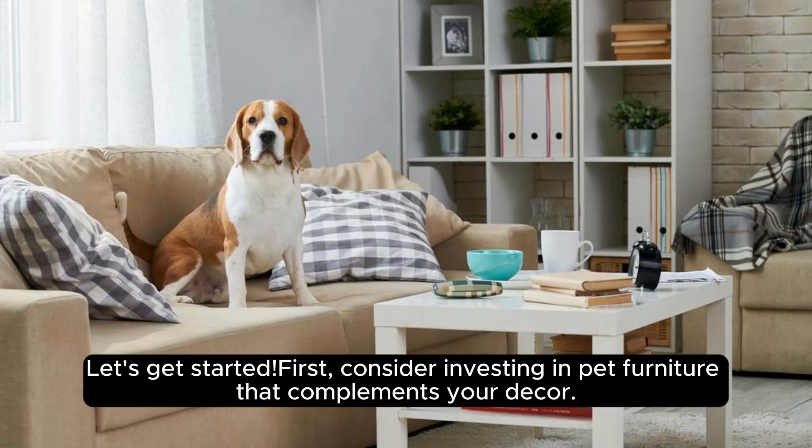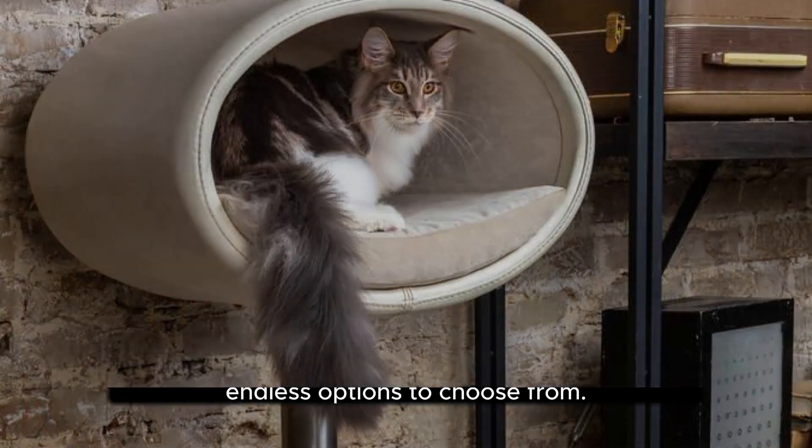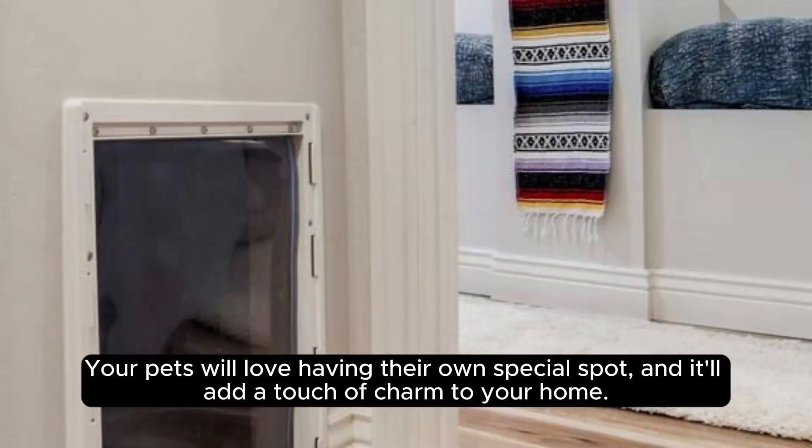First, consider investing in pet furniture that complements your decor. From modern pet beds to stylish cat trees, there are endless options to choose from. Your pets will love having their own special spot, and it'll add a touch of charm to your home.